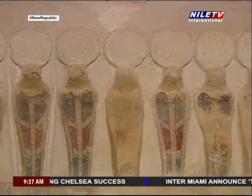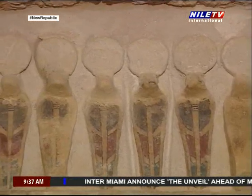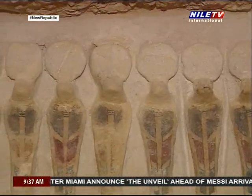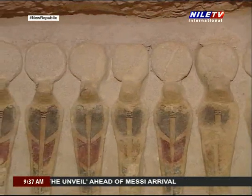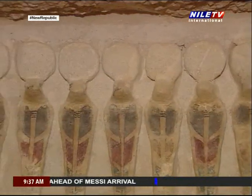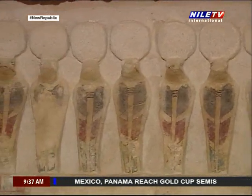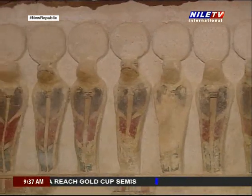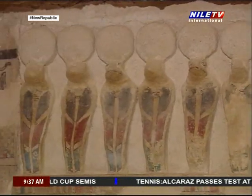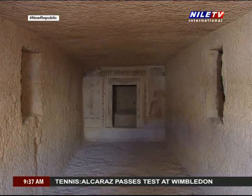Above the decorated cornice of the entrance, we find 21 cobras, which represent the Egyptian symbol of sovereignty. They are relieved and colored, and on top of their heads, the sun disc is relieved too. The cobras were painted in red and blue. On the sides of all these snakes and also on the sides of the entrance, there are two sun discs with wings and hieroglyphic lines.